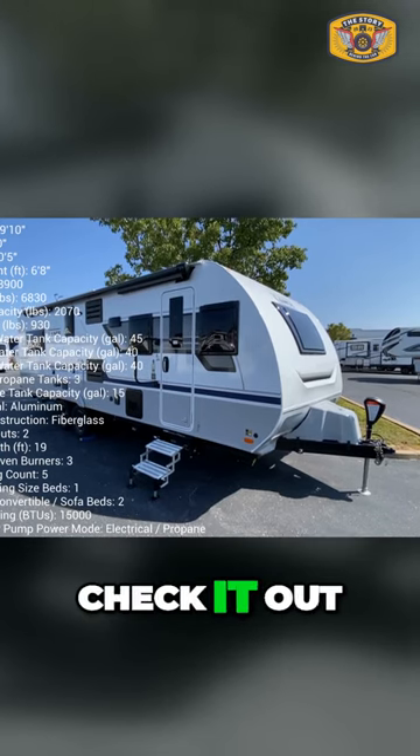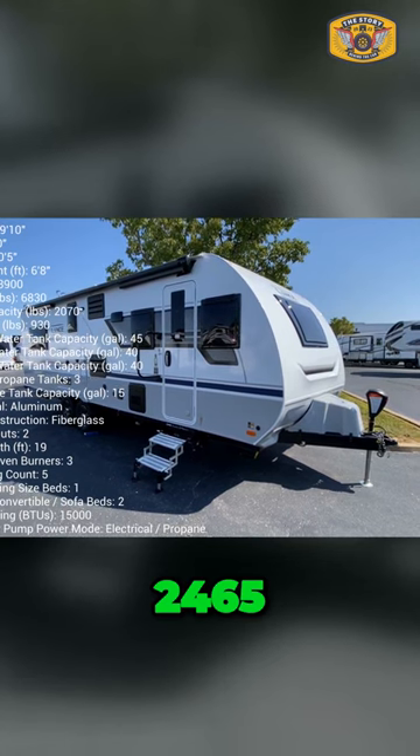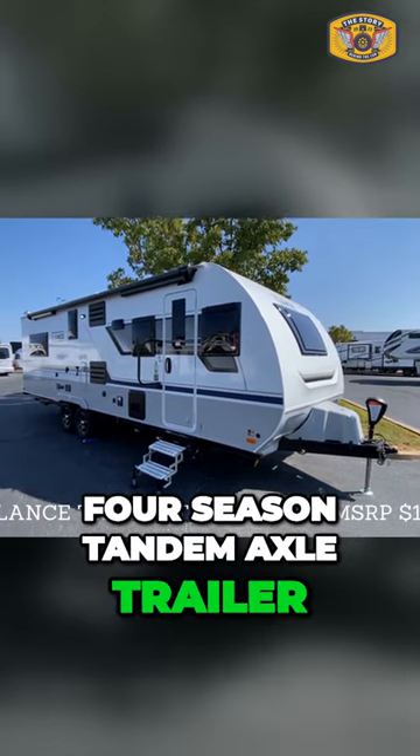Hey, it's Tom Gallagher, the videopreneur. Check it out. 2024 Lance 2465 four-season tandem axle trailer.